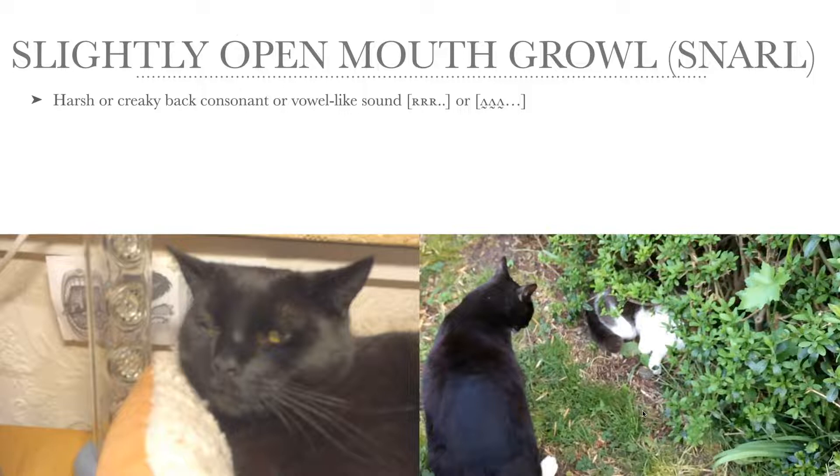Now we have the slightly open mouth growling, sometimes called a snarl, which is the more vowel-like sound, like 'RRRR'. You can hear it's another sound quality than the closed mouth 'M' variant — it's more vowel-like. In this video of Turbo, you can see he is actually raising his upper lip, and there's a visible distance between the upper and lower lip when he's growling.